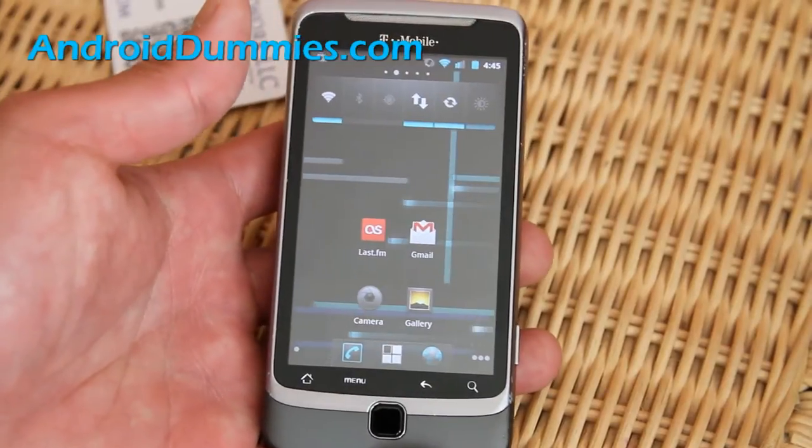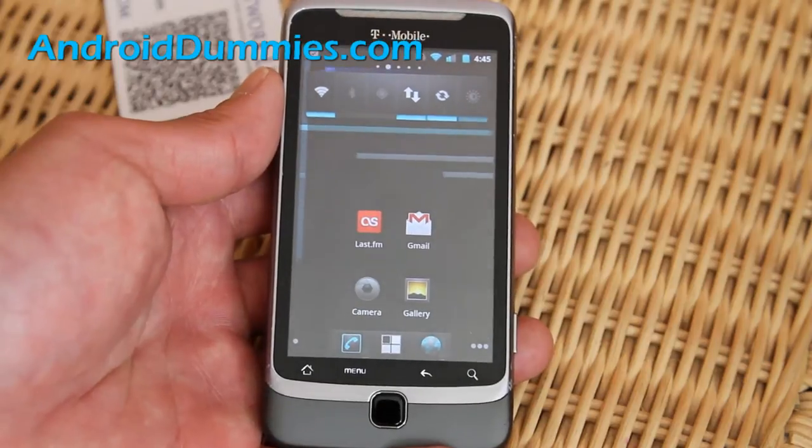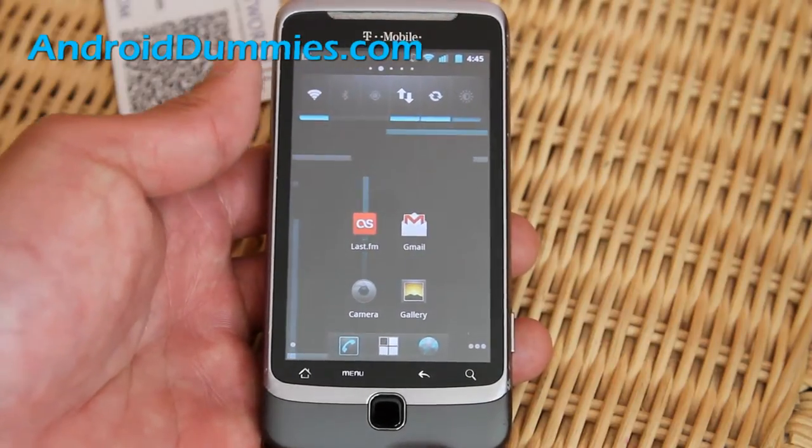Hi all folks, this is Max from AndroidDummies.com. Today we're going to show you how to listen to your favorite music via internet radio.